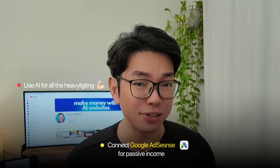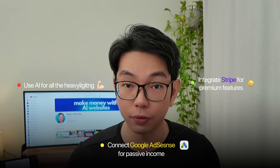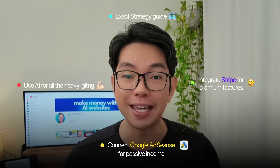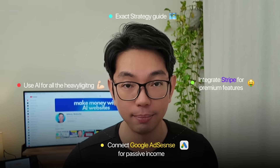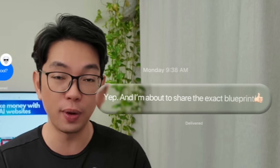Today we're building our own viral one-page website from scratch. We're going to use AI to handle all the technical heavy lifting, connect Google AdSense for passive income, and integrate Stripe for premium features. I'm going to show you the exact strategy that can turn a simple idea into a five-figure monthly income — and you don't need any coding experience, no technical background, or even any upfront investment.